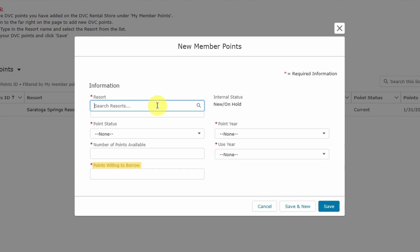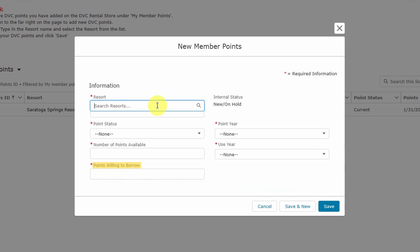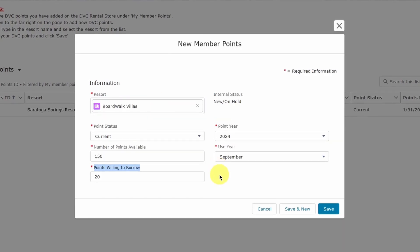This is the number of points you'd feel comfortable borrowing from your next use year to fulfill a request. We typically recommend listing between 10 and 20 points so that you don't miss out on rental opportunities that are just a few points more than what you're looking to rent. Finally, you will click Save once all the details are entered.